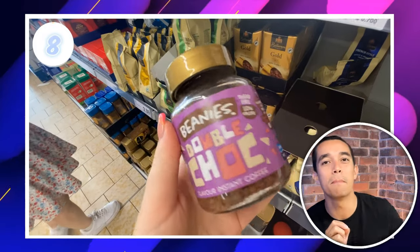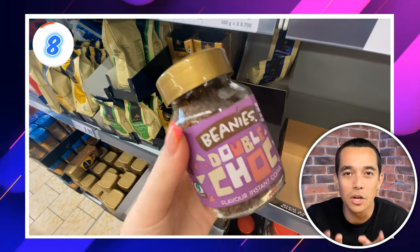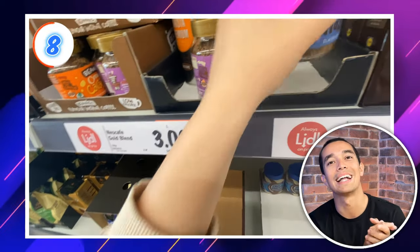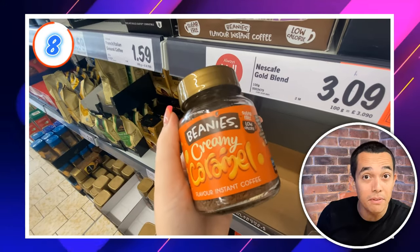Caffeine addicts, deal number 8 is right up your street. Deals by Mia spotted these Beanies flavoured coffees. This coffee is so hard to find in the supermarkets, but Lidl had loads of flavours — creamy caramel, double choc and nutty hazelnut. Take your pick. Sainsbury's are selling the Irish cream flavour for £2.50, so $1.99 at Lidl seems like a great deal.